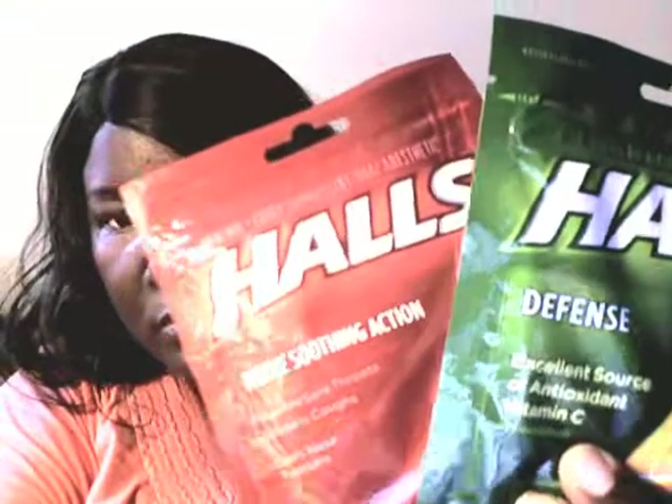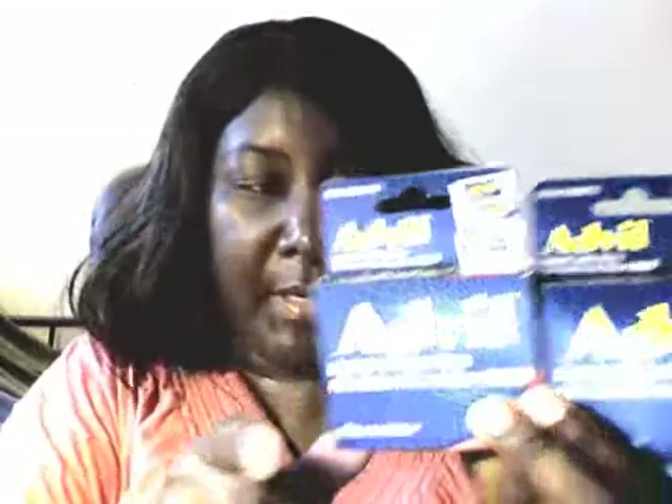I got some items for sore throat and coughs. I got Vicks Vapor Drops - two of these. Advil - Tasha needed that for pain for her ankle. That's some dog food - Pedigree meat pouches for our dog Snowball. One is chopped ground dinner with slow cooked beef, and the other is beef, bacon and cheese flavor.